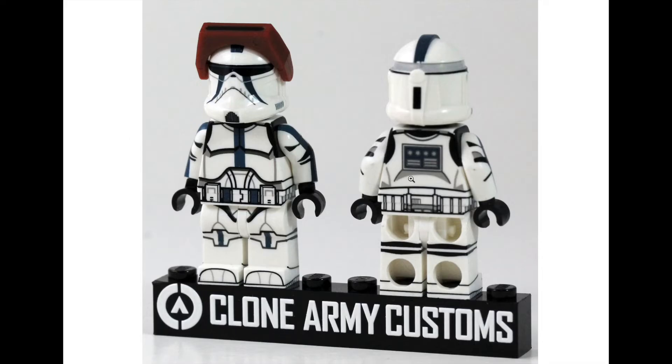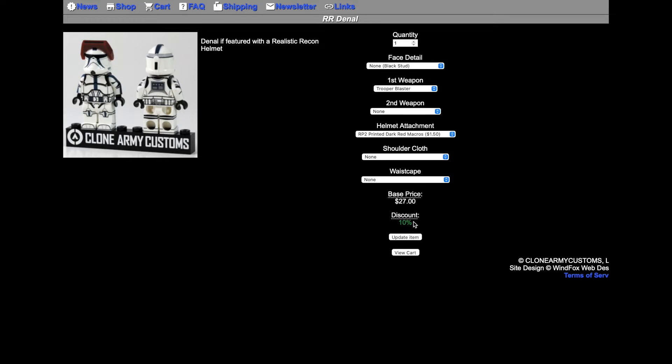So we have RR Deneau. I've never seen Deneau in Phase 2 form, but apparently they chose to give him the recon helmet, which actually works — I really like it, it looks really cool. But I wish they'd make Phase 1 Deneau so I can start my Phase 1 clone trooper collection. Deneau looks absolutely gorgeous with his signature markings and the red macro binoculars. There's also a discount available, so if you watch this video, get it ASAP.